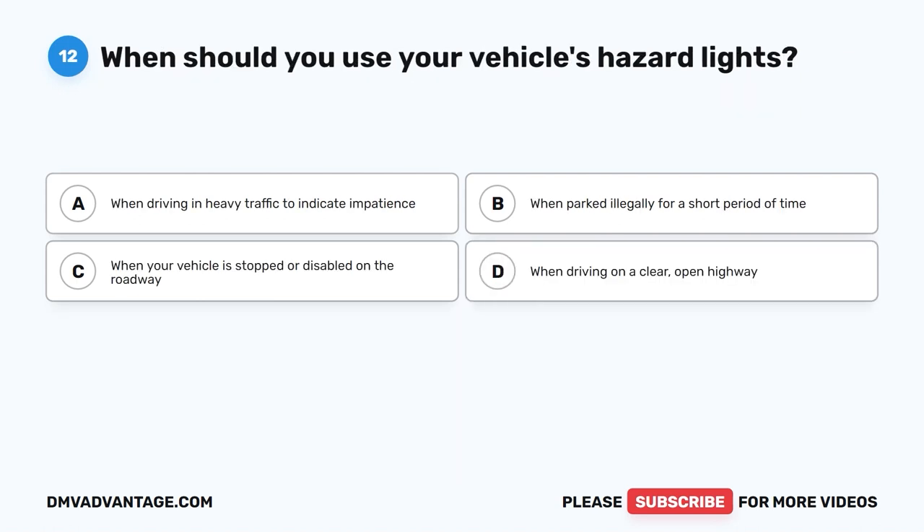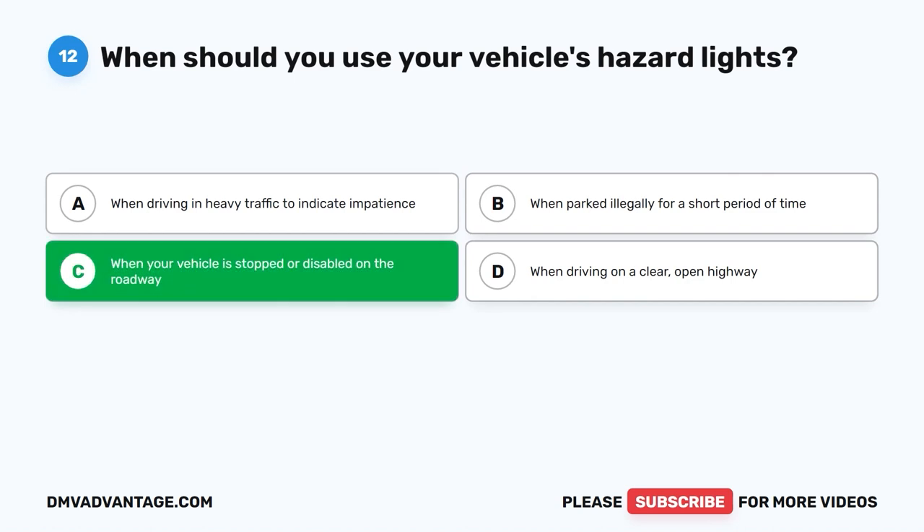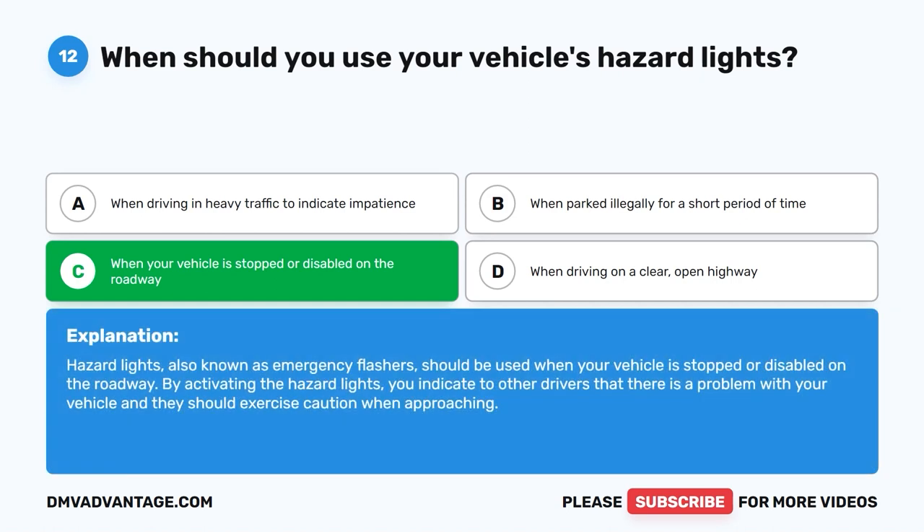Question twelve: When should you use your vehicle's hazard lights? A. When driving in heavy traffic to indicate impatience. B. When parked illegally for a short period. C. When your vehicle is stopped or disabled on the roadway. D. When driving on a clear open highway. The correct answer is C. Hazard lights, also known as emergency flashers, should be used when your vehicle is stopped or disabled on the roadway. By activating them, you indicate to other drivers that there is a problem and they should exercise caution when approaching.